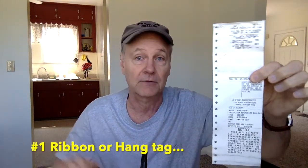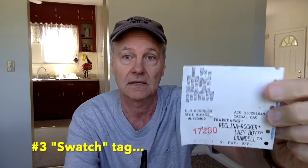Let's take a look at some tag examples. There are three different tag types. The first one is called a hang tag or ribbon tag — when the footrest is in the open position this tag can be found hanging down behind the open footrest. The second I'll call the box tag because the ID numbers are contained within boxes. And the last one I'll refer to as the swatch tag — it has a blank space where a piece of your cover material is normally attached.